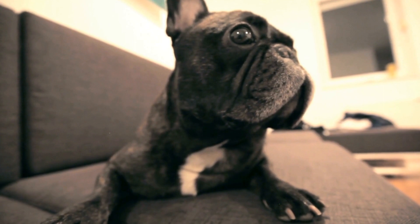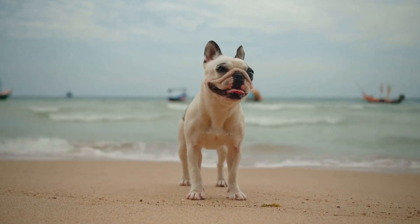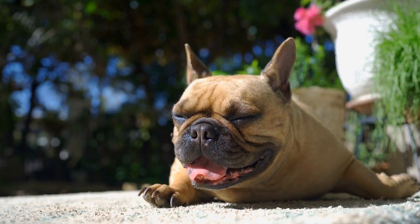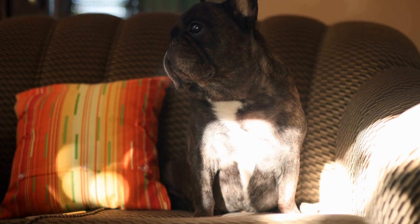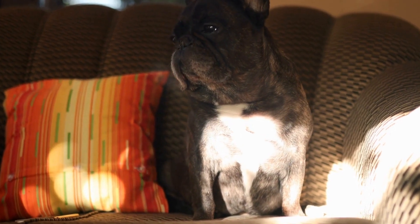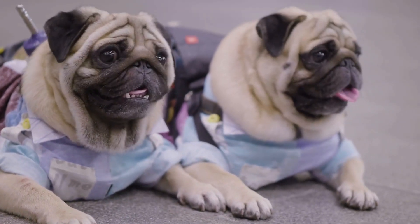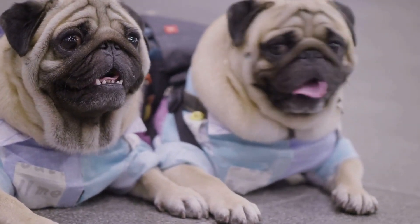4. Supervise and Distract. If you catch your French Bulldog in the act of digging, don't scold or punish them. Instead, redirect their attention to a more appropriate activity. Offer them a favorite toy or engage in a game of fetch to distract them from digging. Consistency is key to breaking this habit, so make sure to supervise them whenever they are in the yard and intervene when necessary.